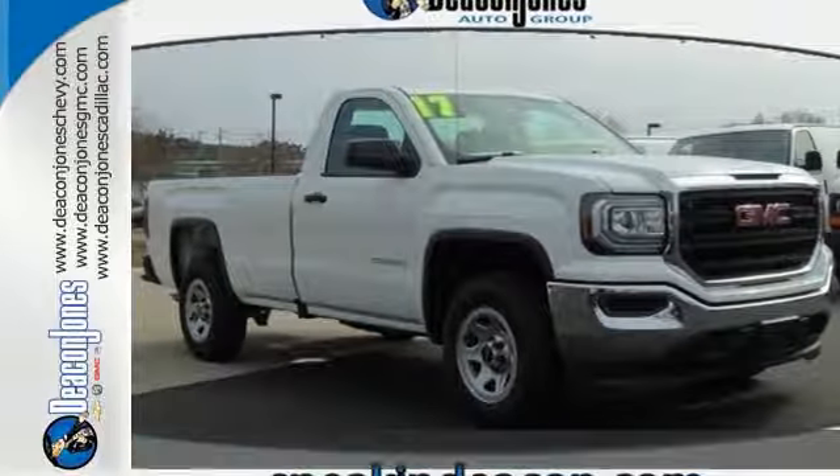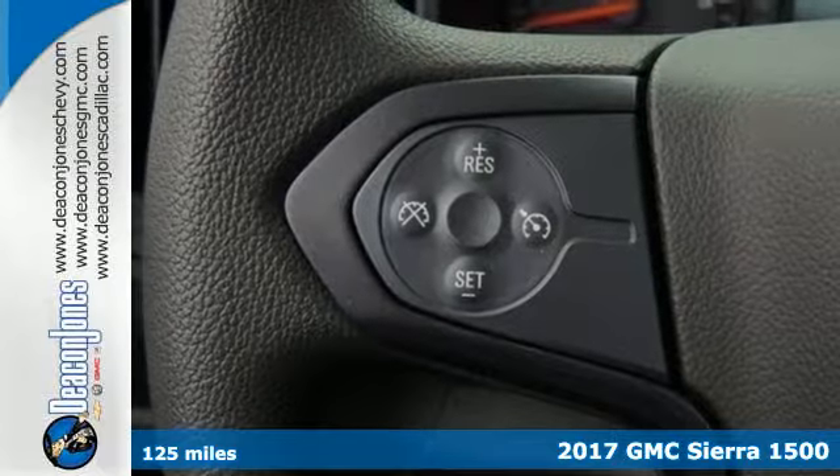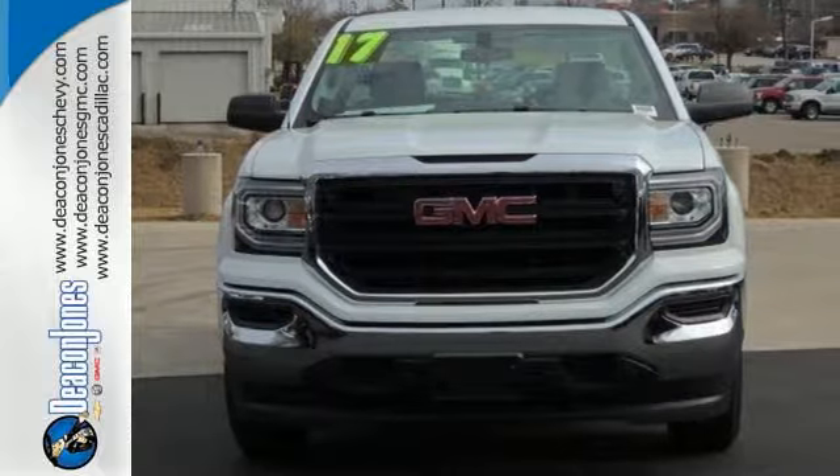It's a 2017 GMC Sierra 1500, the ideal truck for a visionary. The body takes the brunt of rugged terrain while giving you essential comfort with premium touches.